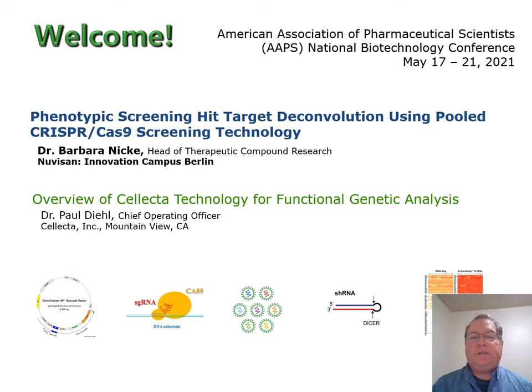Hello and welcome everyone to Selecta's presentation at the American Association of Pharmaceutical Scientists. My name is Paul Diehl and I'm the Chief Operating Officer at Selecta in Mountain View, California. We're a small company that focuses on research tools for functional genetic analysis and screening.